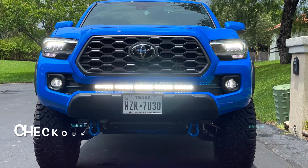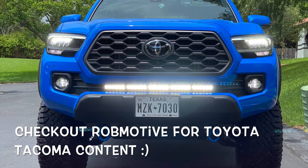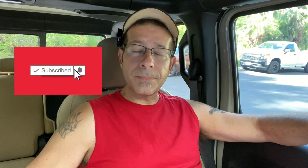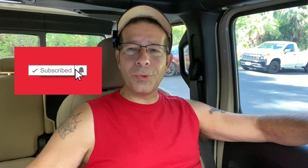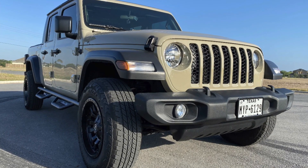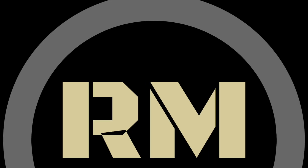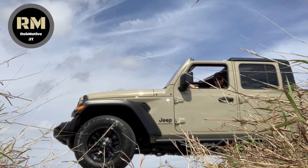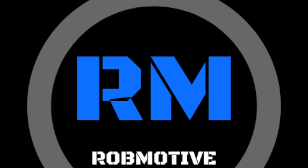Also, real quick, shameless plug time — if you haven't before and you're interested, check out my other channel, Rob Motive, all about my 2020 Toyota Tacoma, which is trouble-free so far by the way. Don't forget to click that notification bell so you don't miss out on any upcoming videos, and smash that subscribe button on the way out. Thanks for watching. Stay safe out there. Bye — see you next time.